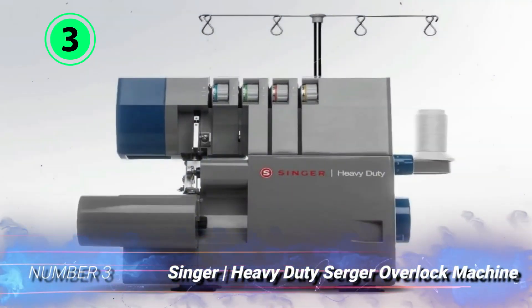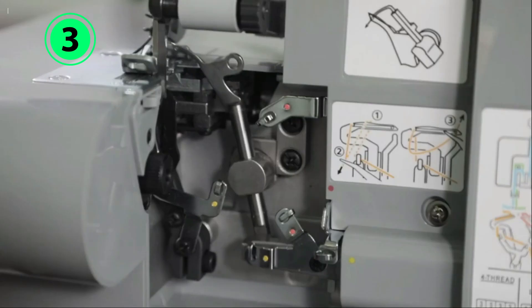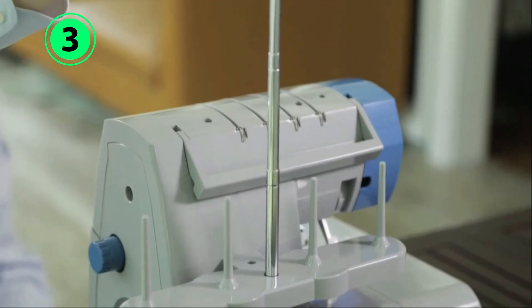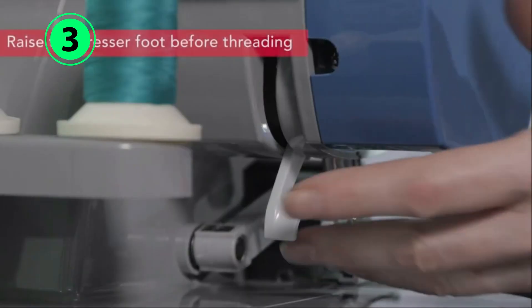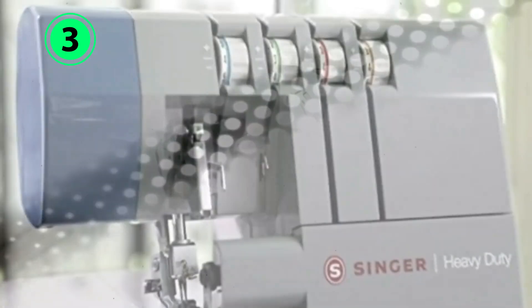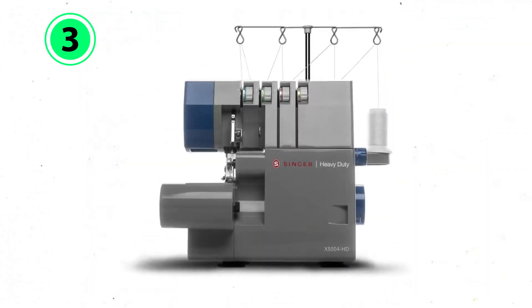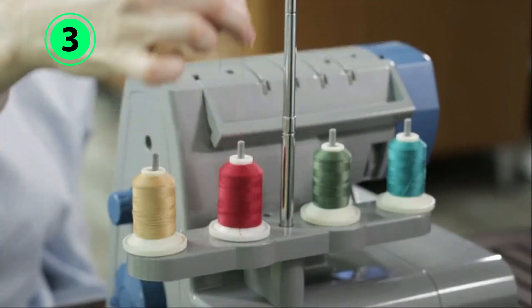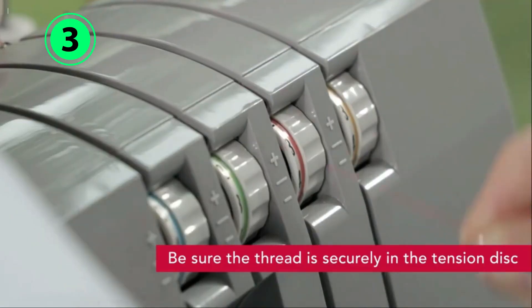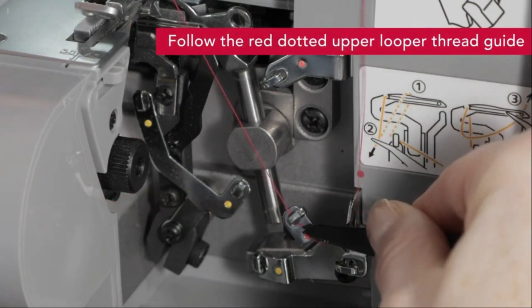Number 3: Singer Heavy-Duty Serger Overlock Machine. This impressively built machine earns its heavy-duty descriptor. Its all-metal solid frame is ideal for high-output projects; however, it's still relatively affordable. It features a two, three, and four-thread capacity and a large cutting knife. The handy built-in LED light illuminates the seam. Color-coded guides assist with threading the machine, and the thread tension is fully adjustable.